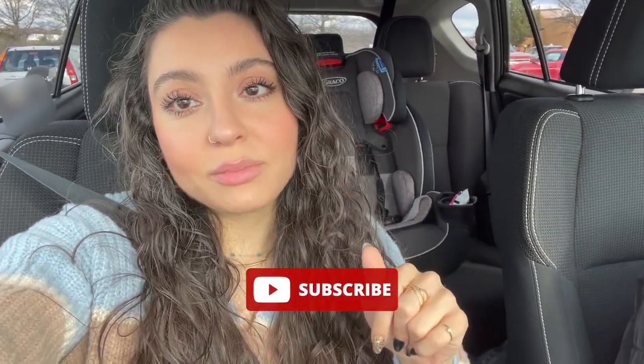Hey guys, welcome back to the vlog! Happy New Year — this is my first video back. I really want to get organized and update some things in my house, so I'm here at HomeGoods right now about to look for a dresser, buffet, or something to get my things organized. I'm going to take you guys along. If you're new here, please hit that subscribe button, give this video a like, and let's go inside.